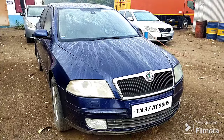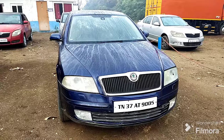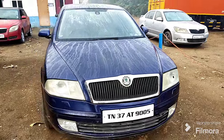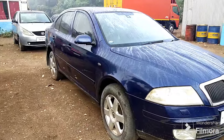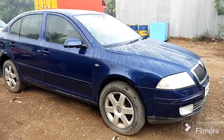This is Skoda Lara. This is the first type of diesel. Local number. This is sunroof, automatic gear. This is very low budget. This is FCL current.